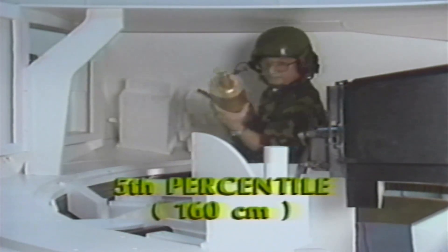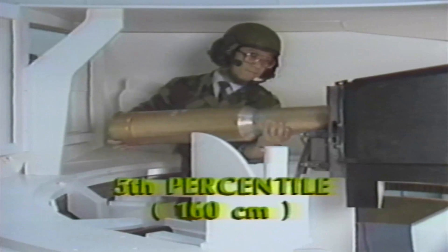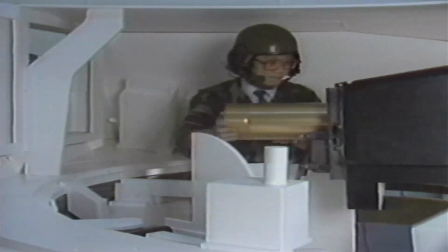This is the 5th percentile loader using a fully weighted round. Note the clearance from his head to the roof.